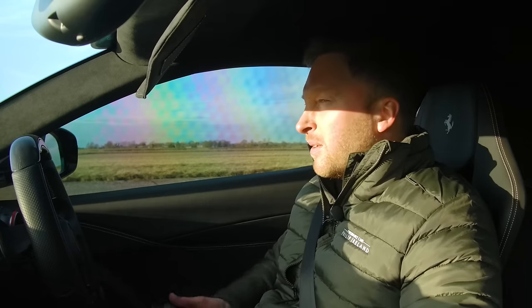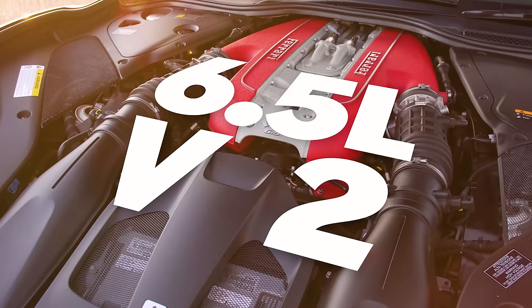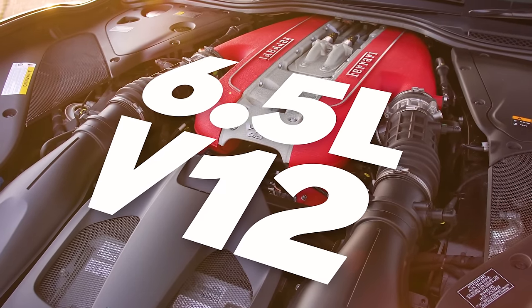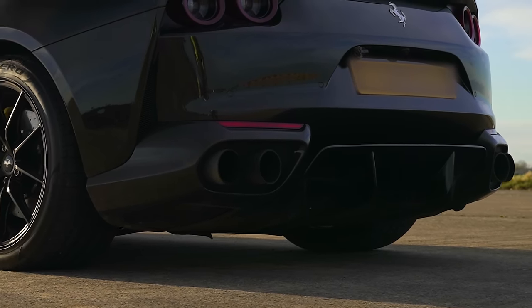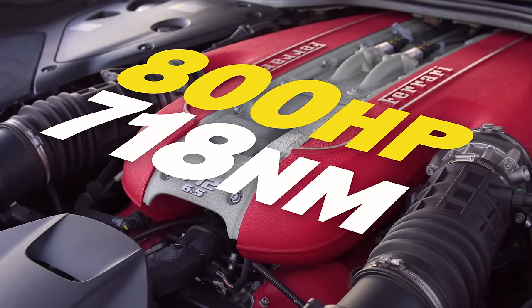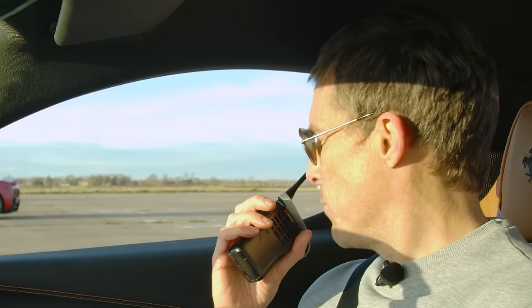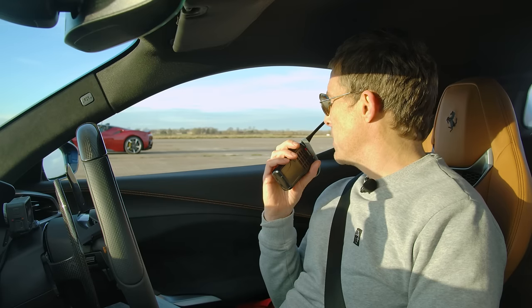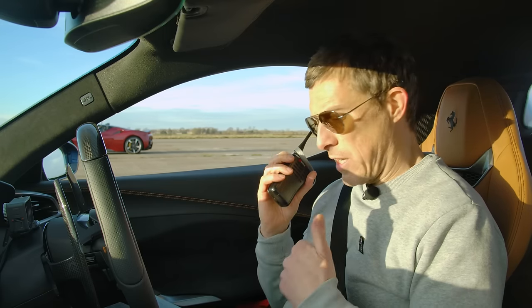Finally, the V12 — Phil from Phil Island Performance Cars is driving his own 812 Superfast. It's a 6.5-litre V12, naturally aspirated, with sports cats, a Novitec system, and straight-through exhaust, producing 800 horsepower and 718 Newton metres of torque. So it has the least torque and least power of the three, but the most cylinders. Being naturally aspirated, it should have the best noise — let's do a CarWow sound check.